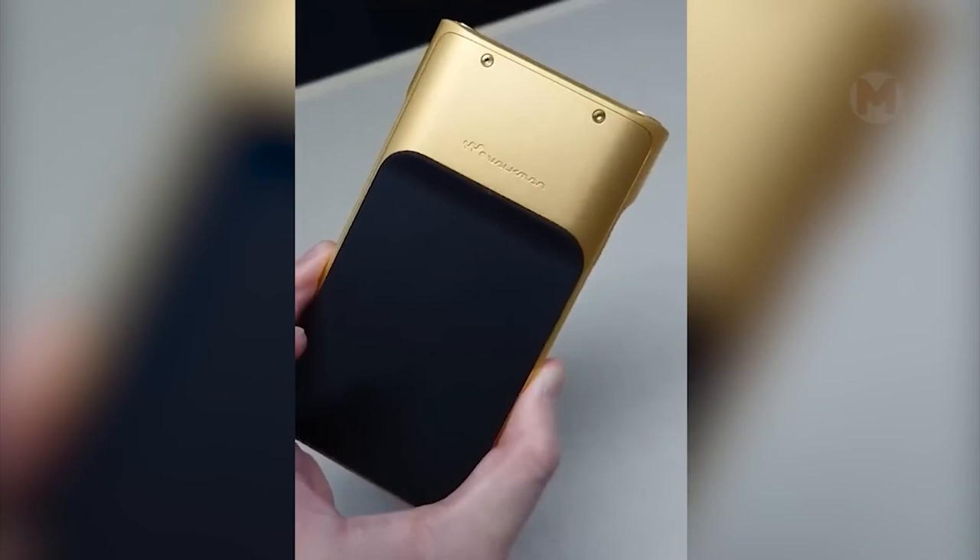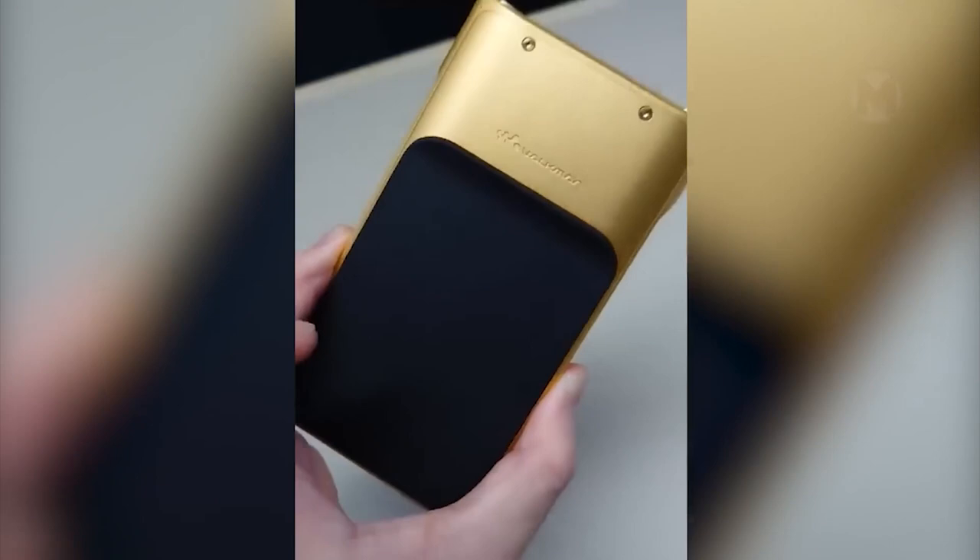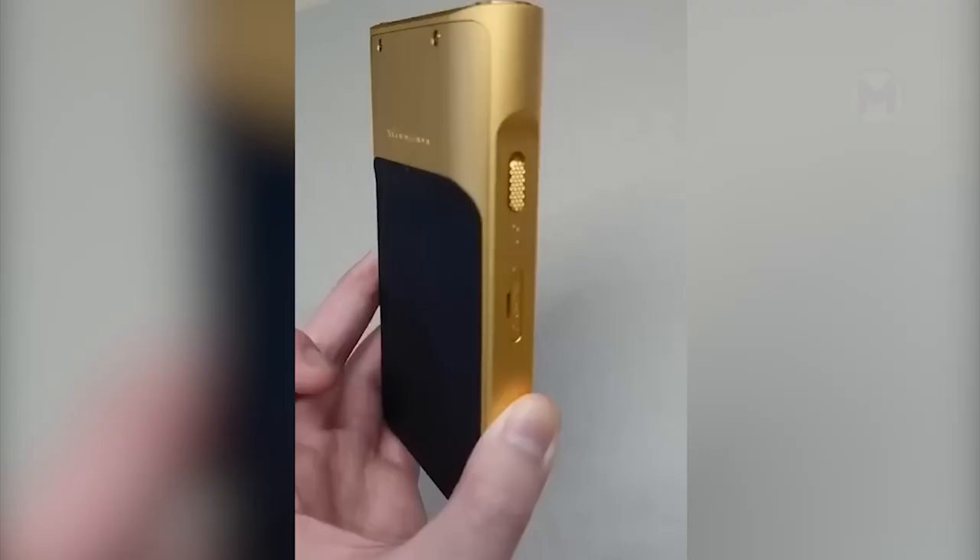Sony developers have carefully and professionally created a digital music player called the Walkman Signature Series NW-WM1Z-M2. They wanted to provide all music lovers with a mobile device capable of reproducing high-quality sound.